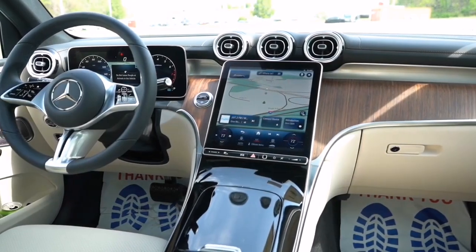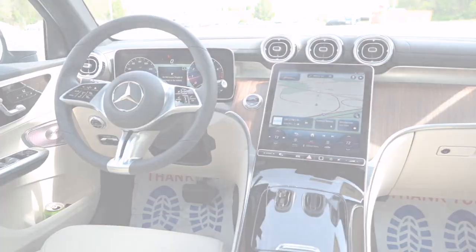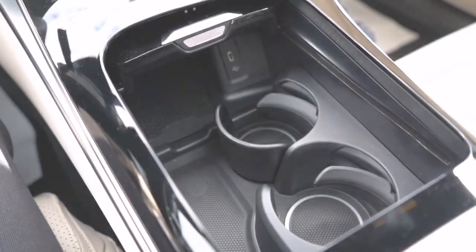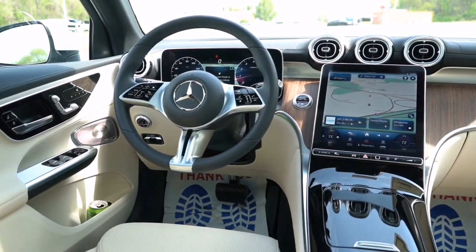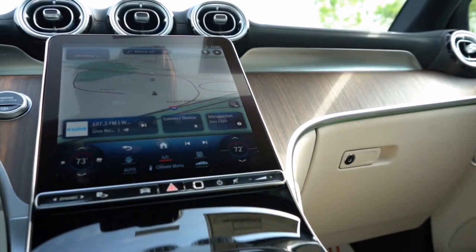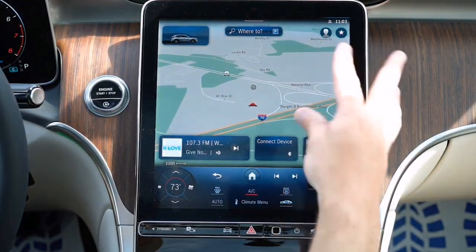Jumping into the interior, you'll find comfortable power-adjustable front seats with lumbar support and memory settings for both driver and passenger. The ambient lighting, which comes in 64 customizable colors, adds to the luxurious feel of the cabin.